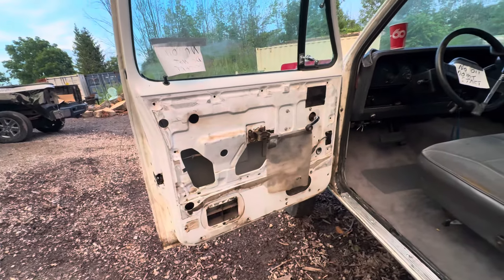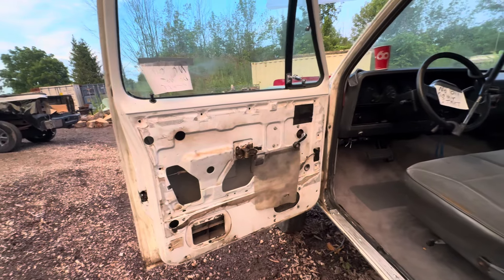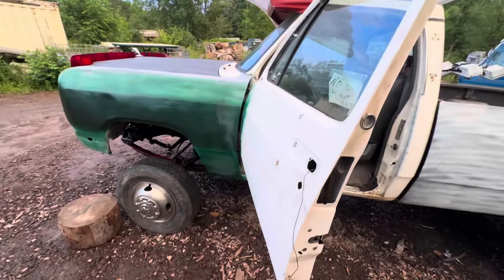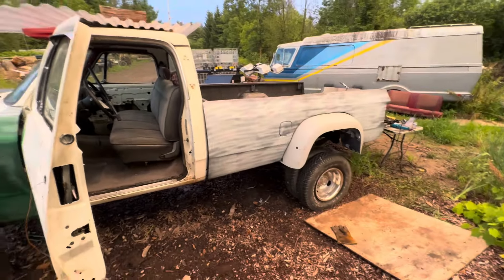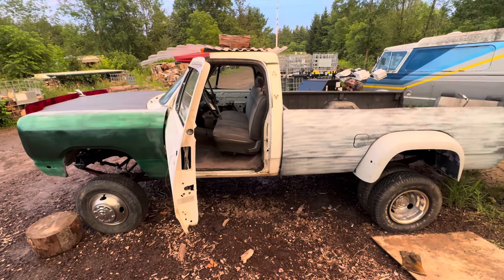Next, I'll wait till we put the mirrors on and we'll put the door cards on. Looking good, boys.